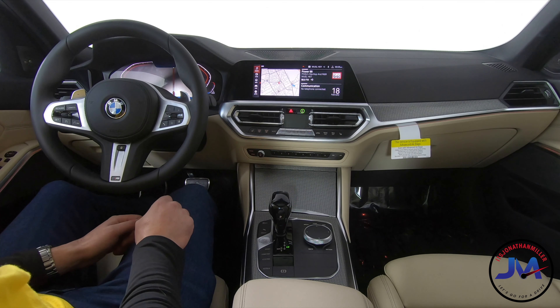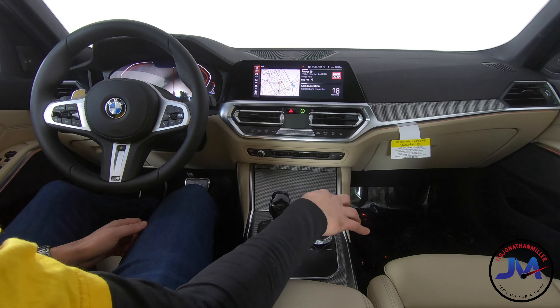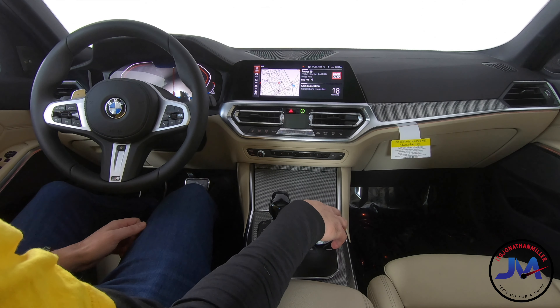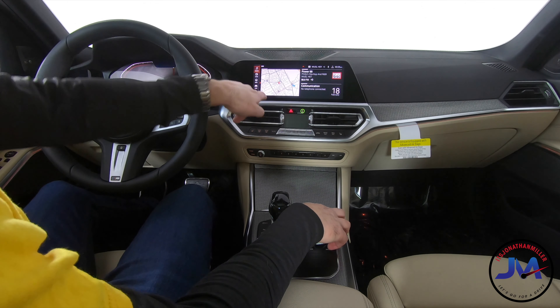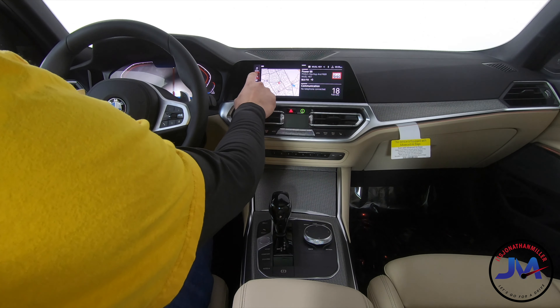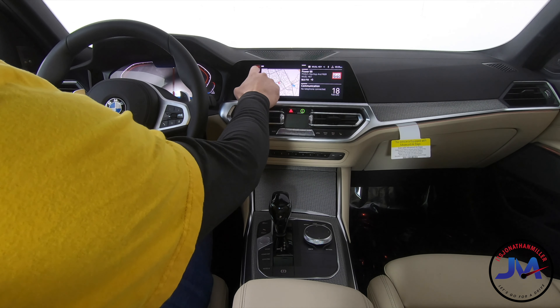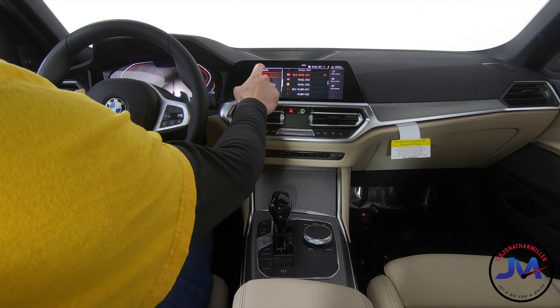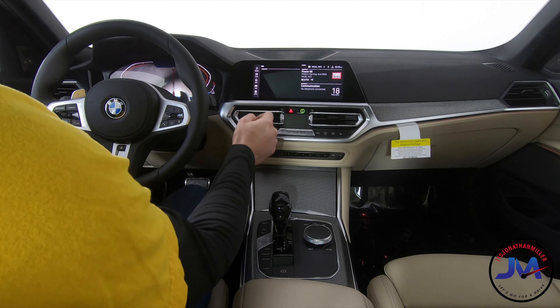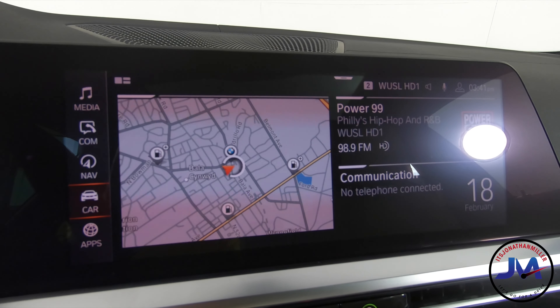On auxiliary power right now — click the home button and we've got all the different modes: media, communications, nav, car, etc. It is a touch screen, and it's really nice and quick. Props to BMW for that — nice infotainment system.